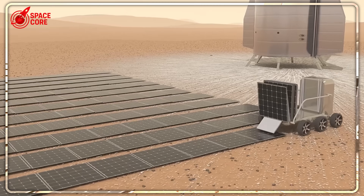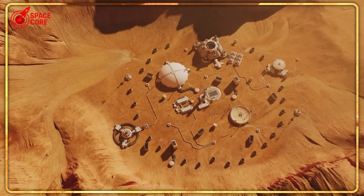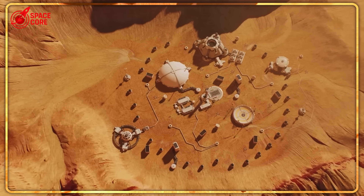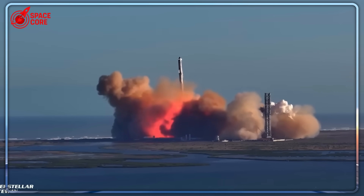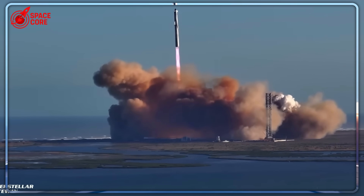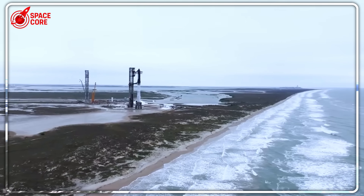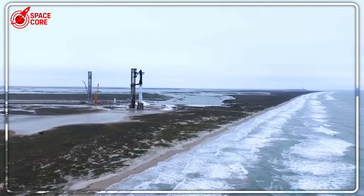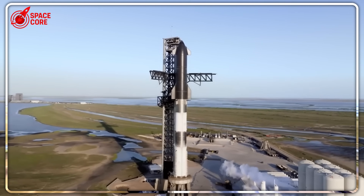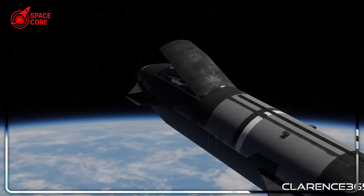The implications are staggering. Mars missions become routine instead of spectacle events. Multiple companies can afford Mars operations — costs drop from billions to hundreds of millions. Mission flexibility increases dramatically. Risk decreases with smaller, simpler systems. And here's the most shocking part: Zubrin's approach could work for the entire solar system, not just Mars. Moon bases, asteroid mining, Jupiter's moons — all become economically viable with its distributed architecture.